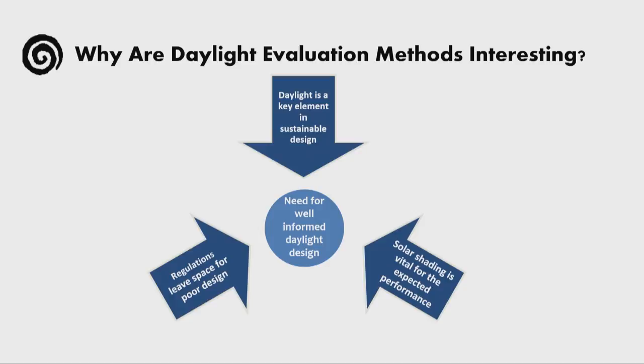Most commonly, shadings have been taken into account in energy and thermal performance assessments, not so much in daylight assessments. Furthermore, regulation requirements and their prescriptive methods usually, in most cases, leave a lot of space to produce poor daylight design. And if we can summarize that all in a line, we can say that basically there's a great need for well-informed daylight design to design buildings sustainably and to create livable spaces.